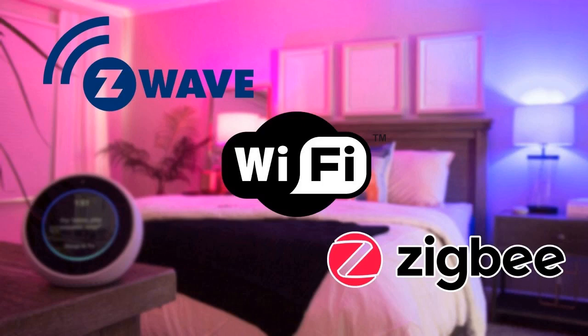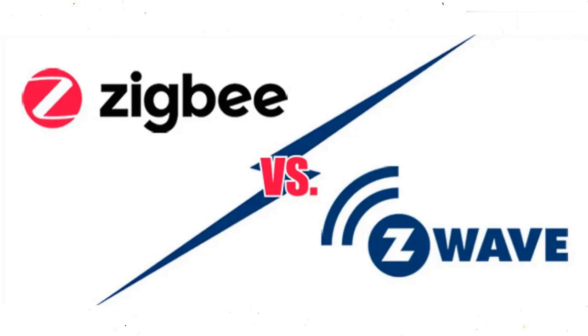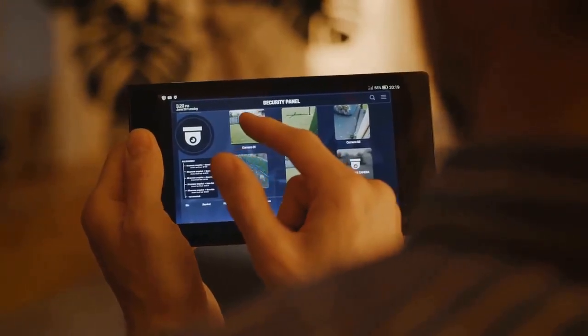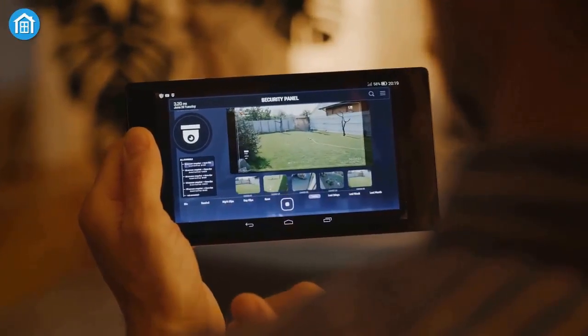Compatibility: All three technologies are compatible with a wide range of smart home devices. However, Z-Wave and Zigbee tend to be more compatible with each other, which means you can mix and match devices from different brands more easily. Cost: Zigbee devices tend to be cheaper than Z-Wave devices, but this can vary depending on the specific device you're looking for.